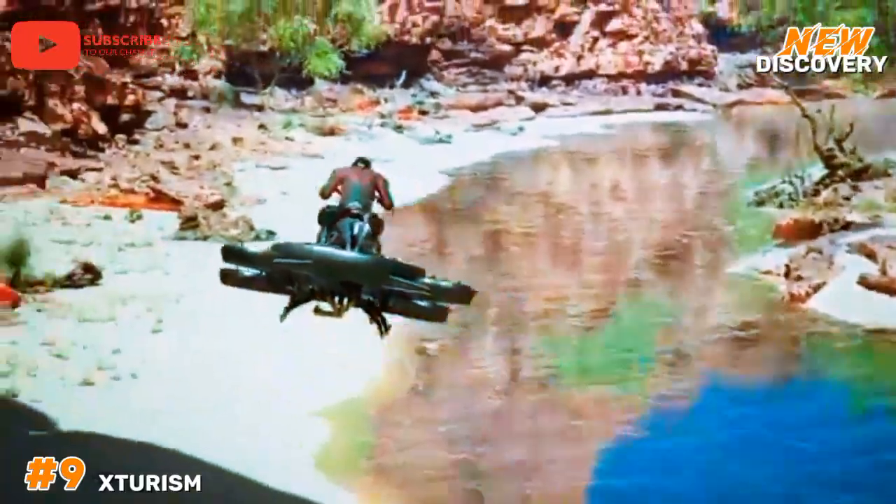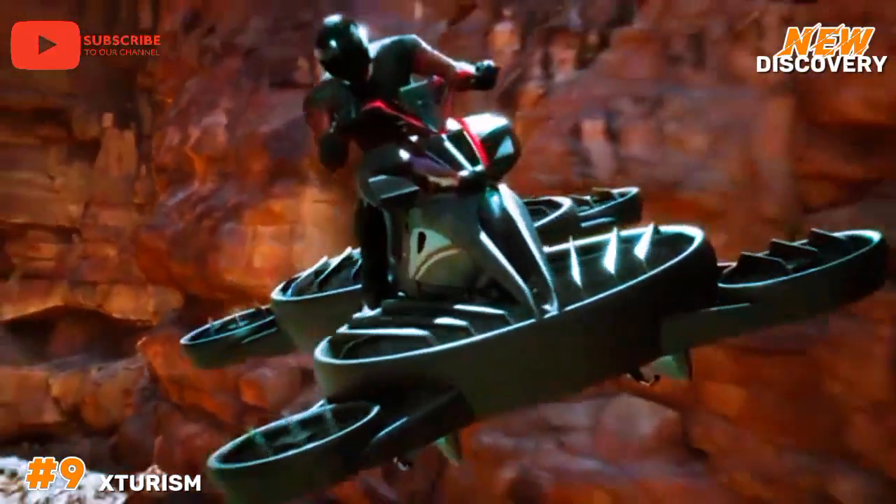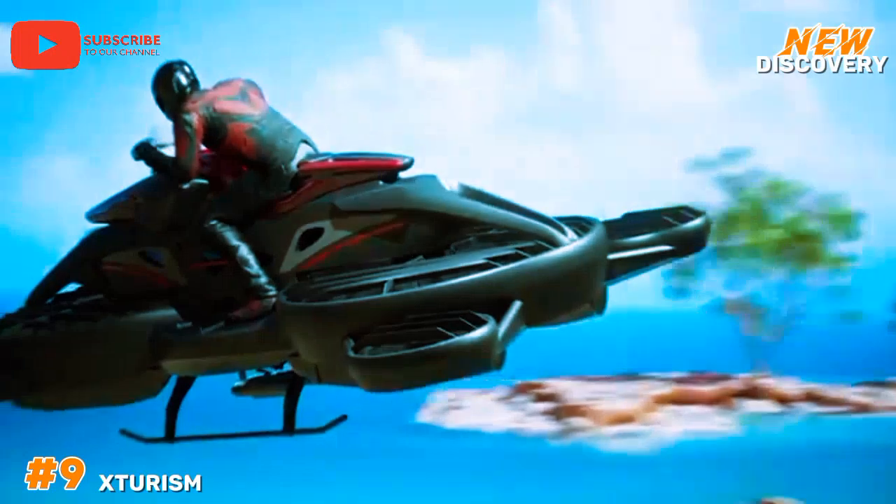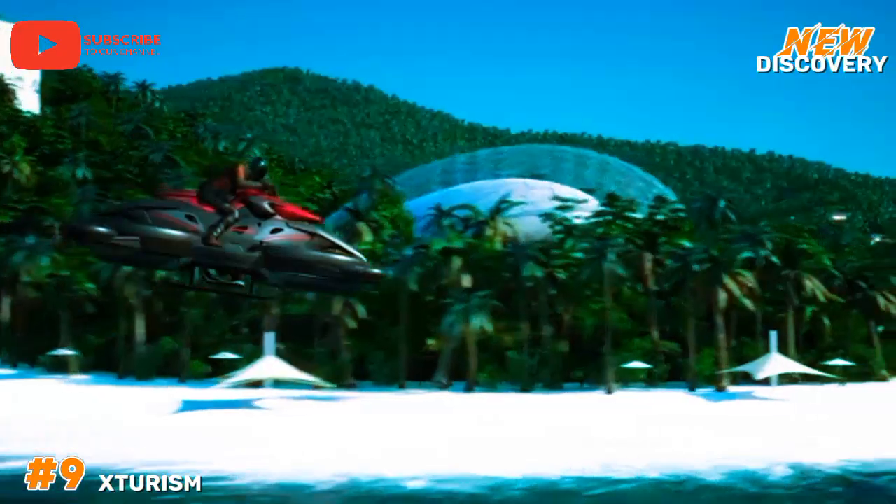It aims to address traffic congestion and provide a new, exhilarating form of travel. Although still in the early stages of development and regulation, X-Tourismo symbolizes the future of personal transport.